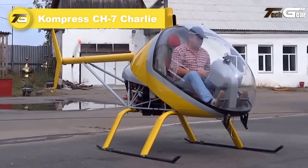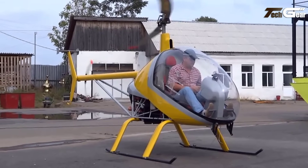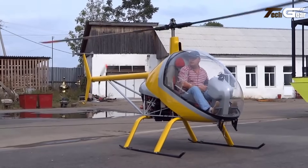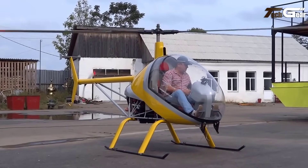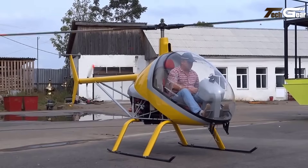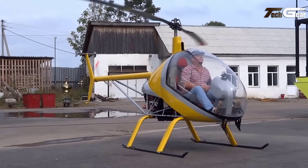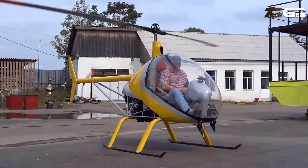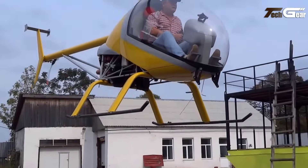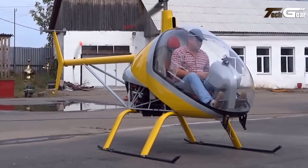Compress CH-7. The Compress CH-7 Charlie is a standout two-seat ultralight helicopter designed for sport and recreational flying. Its sleek glass cabin offers stunning panoramic views, enhancing the overall flying experience. With a cruising speed of 160 kilometers per hour and a maximum speed of 209 kilometers per hour, this helicopter delivers exhilarating performance while prioritizing safety. Powered by a Rotax 914 turbo engine producing 115 horsepower, the CH-7 boasts a service ceiling of 5,000 meters and a climb rate of 7.5 meters per second. With an impressive range of 320 kilometers and endurance of up to two hours, it allows for ample adventure.